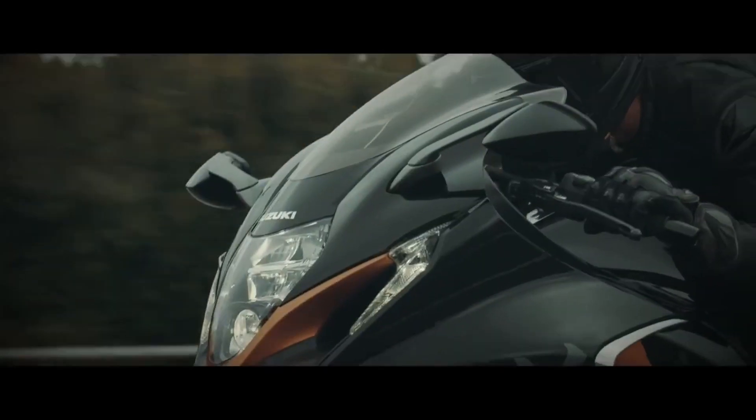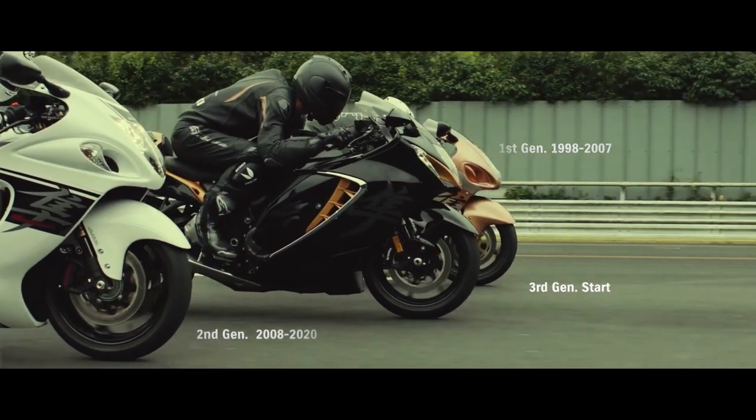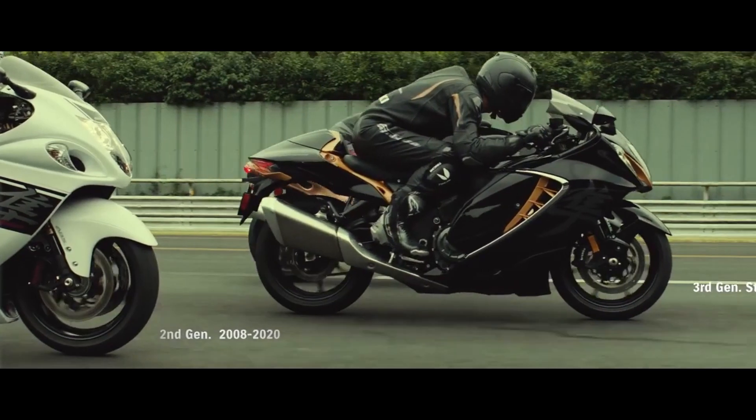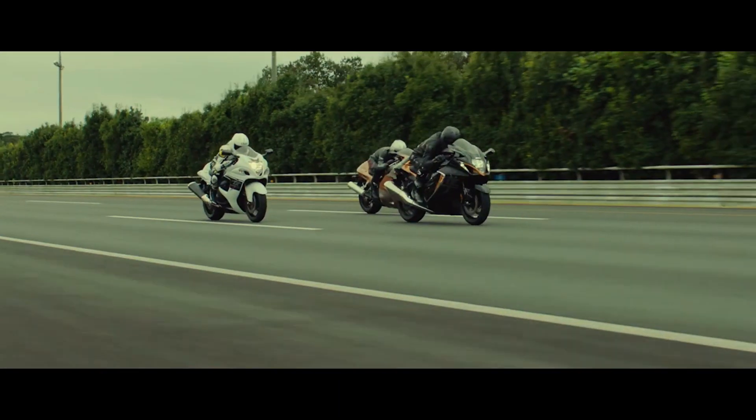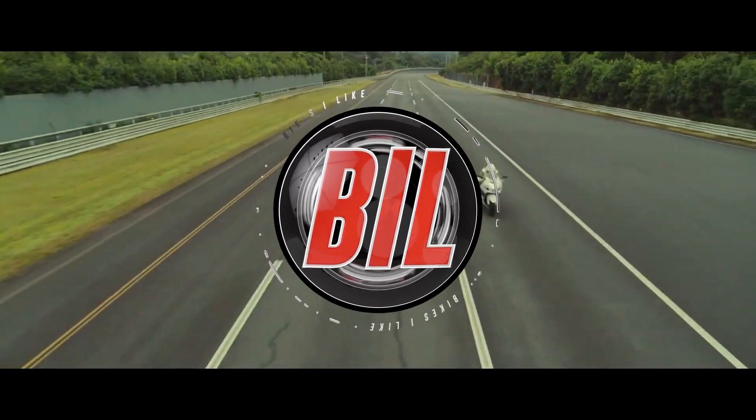That's it. What do you think? Are Suzuki onto a winner with the new 2021 Hayabusa? Let me know in the comments below. If you've made it this far, thanks for watching, and hopefully I'll see you again in the next video.